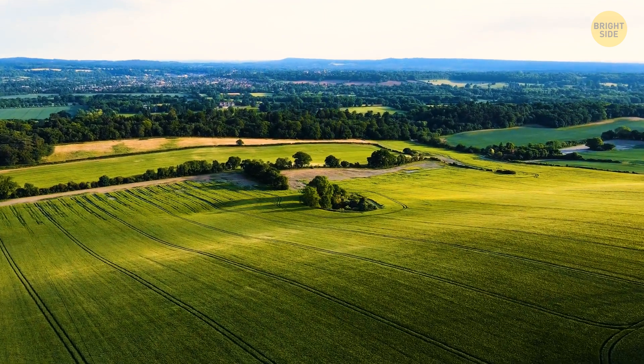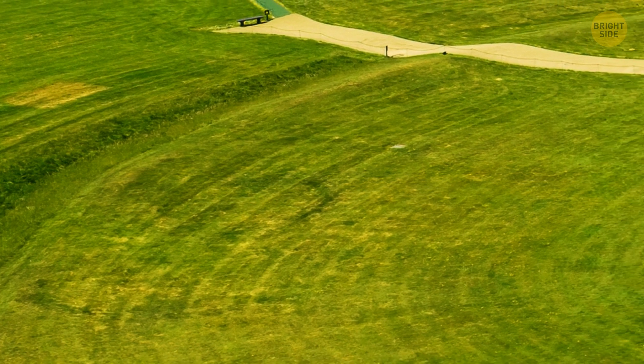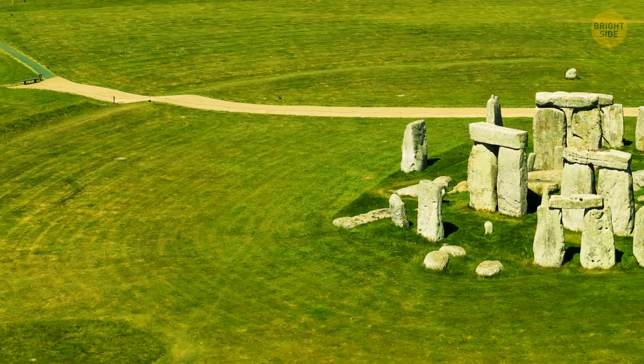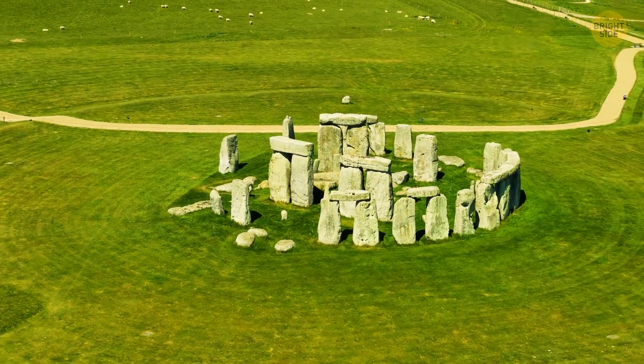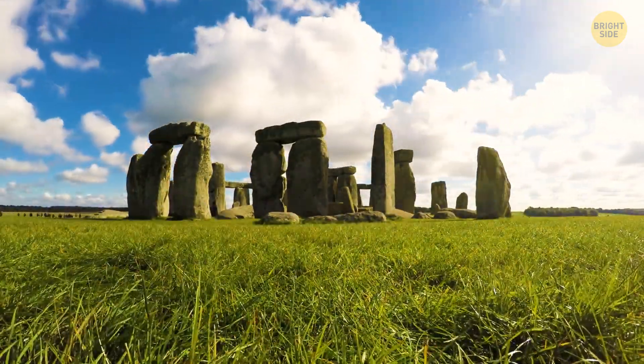The majority of us have believed for a really long time that Stonehenge, one of the most iconic monuments in the world, was an ancient calendar because of its alignment with the summer and winter solstices. But no one could figure out how it really worked.